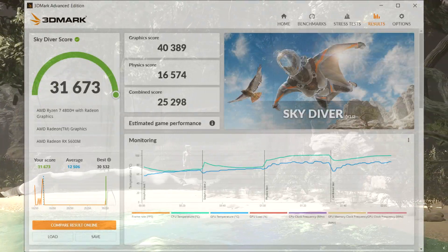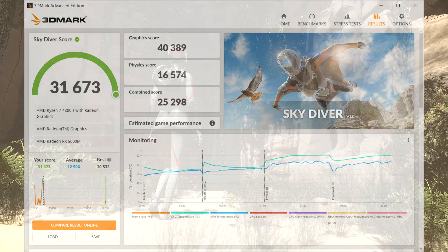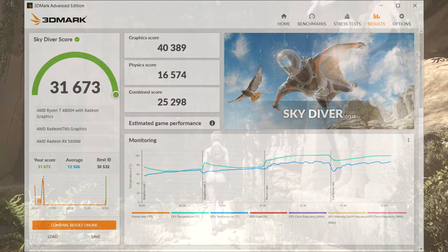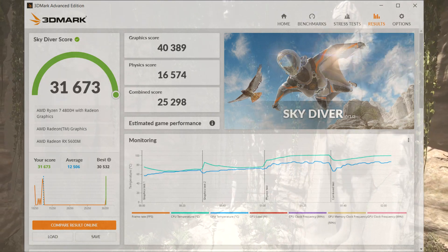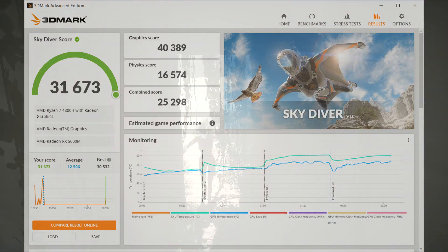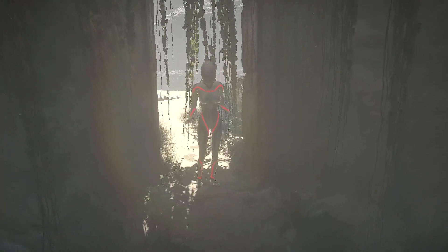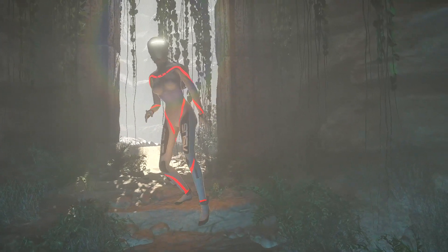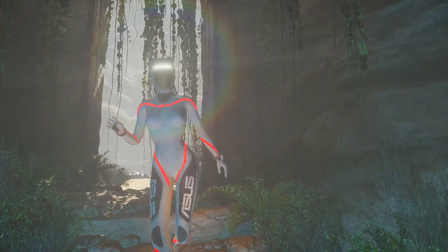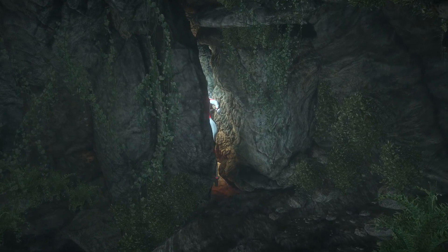Here are the results with a total score of 31,673, a graphics score of 40,389, and a basic score of 16,574. Compared to similar hardware, 3DMark is stating this system performed extremely well. As a comparison, the RTX 2060 also scored 31,000 for the Skydiver, while the GTX 1050 scored half that at 15,000.